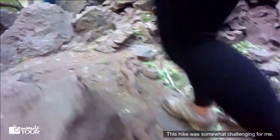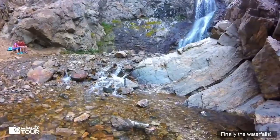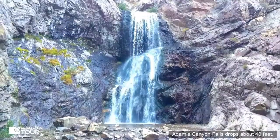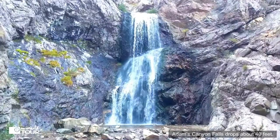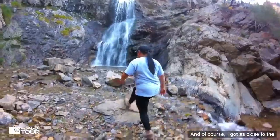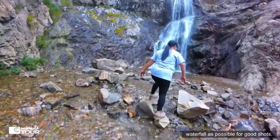This hike was somewhat challenging for me. Finally, the waterfalls! Adams Canyon Falls drops about 40 feet. It's a very photogenic waterfall. And of course, I got as close to the waterfall as possible for good shots.